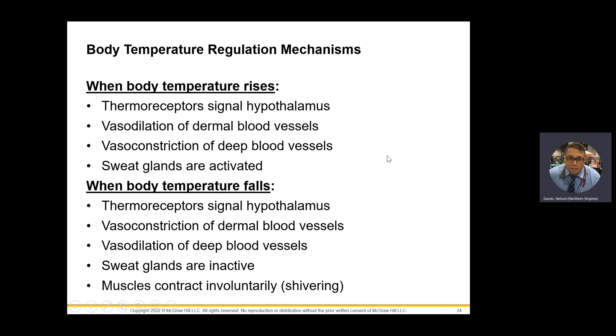When the body temperature rises and when the body temperature falls — this is important. Thermoreceptors signal the hypothalamus, the part of the brain that deals with hormonal phases, and thermoregulation is definitely a hormonal process. When it gets warm, you'll have vasodilation of your dermis, and sweat glands get activated. You open up your pores and blood vessels so that heat can dissipate out of your skin. When your body temperature falls, think vasoconstriction of dermal blood vessels — you want to keep all the blood there. Vasodilation and vasoconstriction are opposites regarding temperature rises and falls.